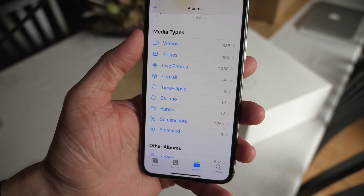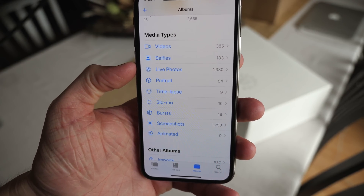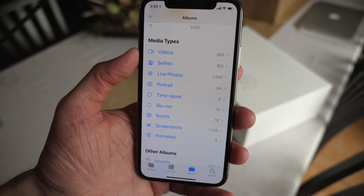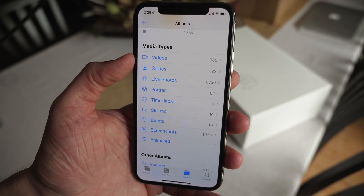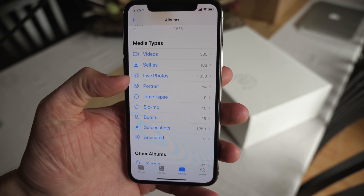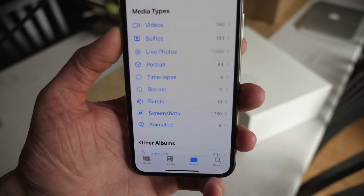Inside of Photos, under the albums tab, you've got all these new icons for media types that look really nice. They're very subtle, very tiny — it's a pretty small change but it makes it much easier for your brain to register: okay this is videos, there's a video icon; this is selfies, that's a selfie icon. It makes sorting through what was just a list of text much easier.